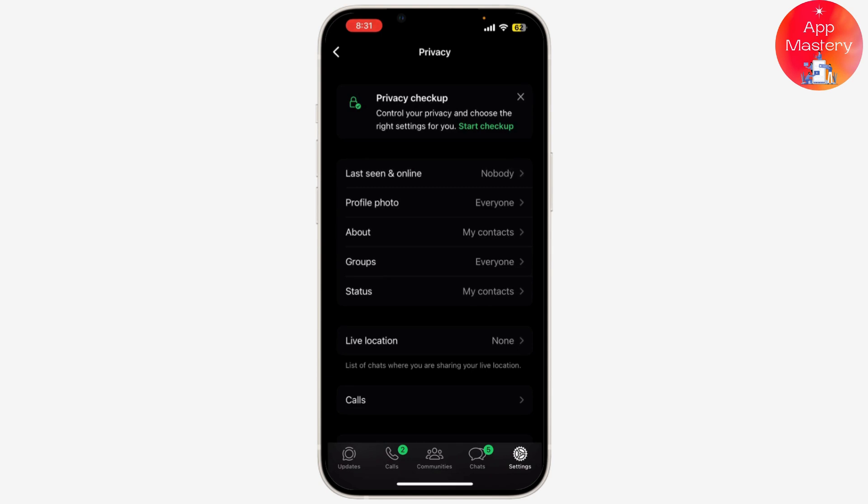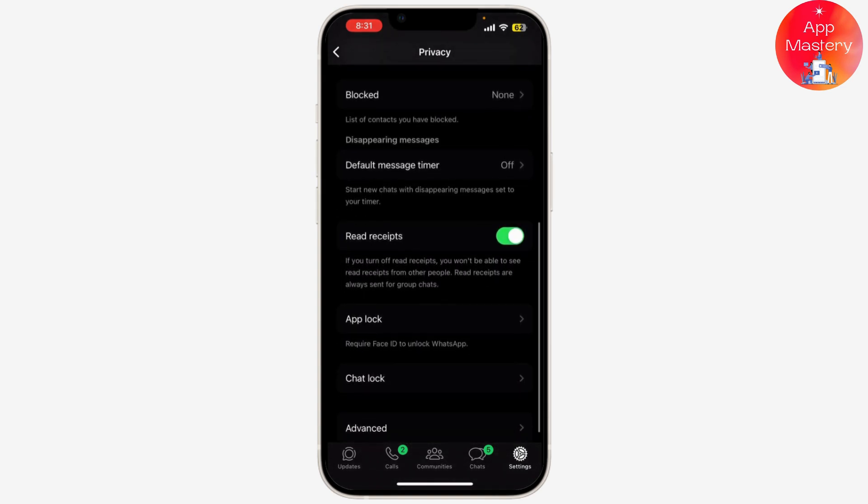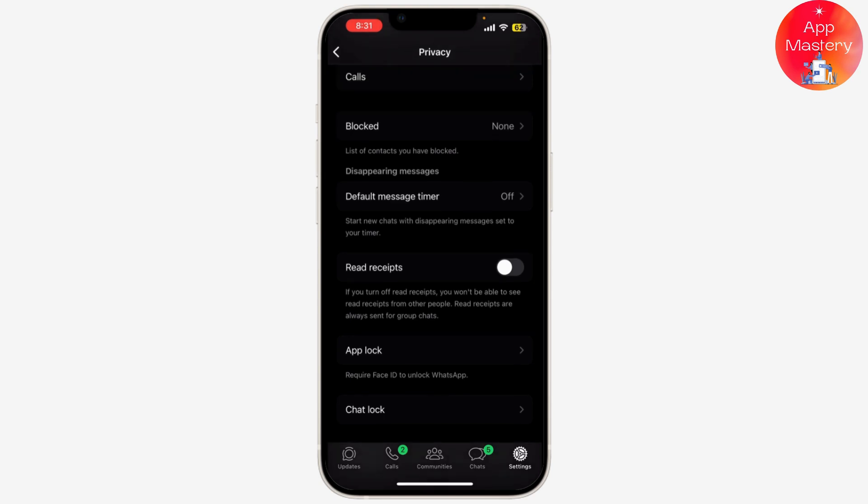In the privacy settings, you'll see an option for Read Receipts. By default, this is toggled on. Toggle the switch to turn it off. This will prevent others from seeing if you've read the messages, and as a result, only a single tick will appear on their end when they send you a message.